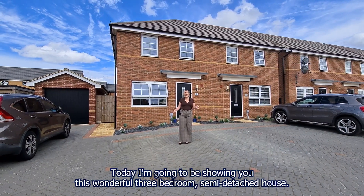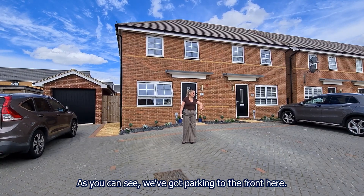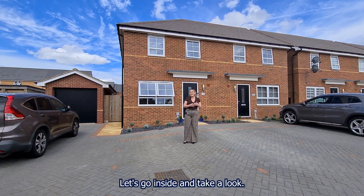Welcome to Grace Gardens. Today we're going to be showing you this wonderful three-bedroom semi-detached house. As you can see, we've got parking to the front here in the wonderful development of Eton Lees. Let's go inside and take a look.